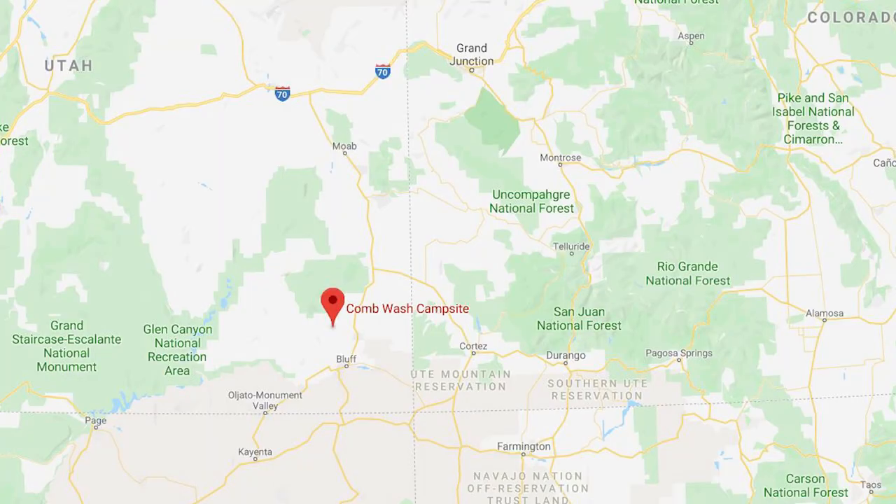Hey everybody, it is November 3rd — or maybe the 4th, I think it's Tuesday. We spent a week here at the Willow Springs Dispersed Camping Area. If you want to know more about that, see the link above. And we are going to now head 100 miles south to the Comb Wash Dispersed Campground.